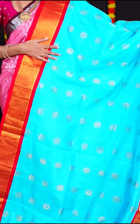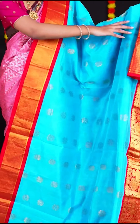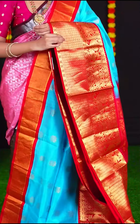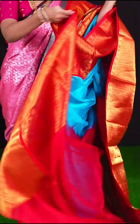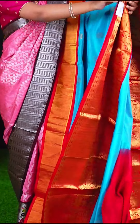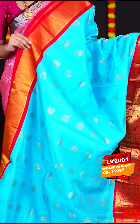This saree is in the combination of blue with red colour, with the body having all over golden zari designer flower booties. The border is big red colour with peacock and horse design with matte feel. The pallu is golden zari designer pallu. The blouse is red colour plain blouse with border. If you like this combination of blue and red, the item code is LV2001 and the price is Rs. 11,995.